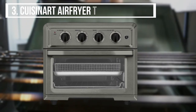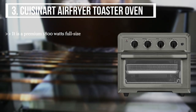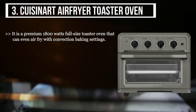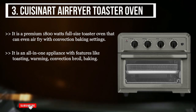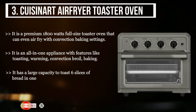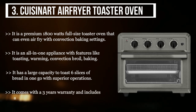The third product we have is the Cuisinart air fryer toaster oven. It is a premium 1800-watt full-size toaster oven that can also air fry with convection baking settings. It is an all-in-one appliance with features like toasting, warming, convection broil, and baking. It has a large capacity to toast six slices of bread in one go with superior operations, comes with a three-year warranty, and includes a baking pan, oven light, rack, and air fryer rack.